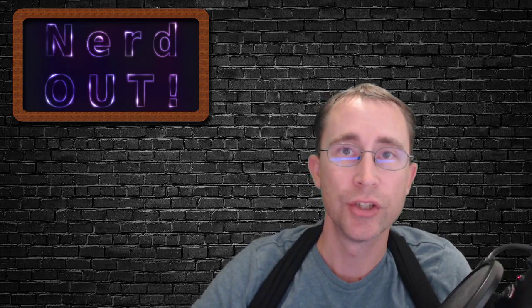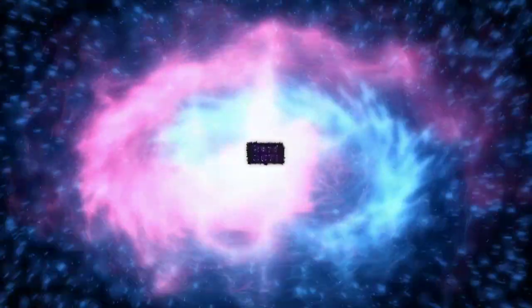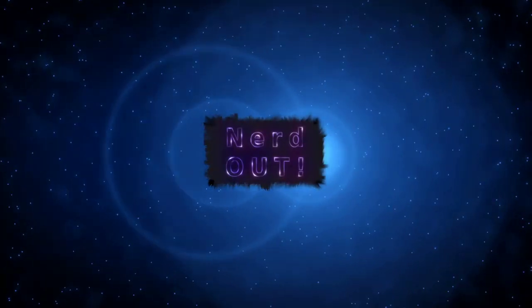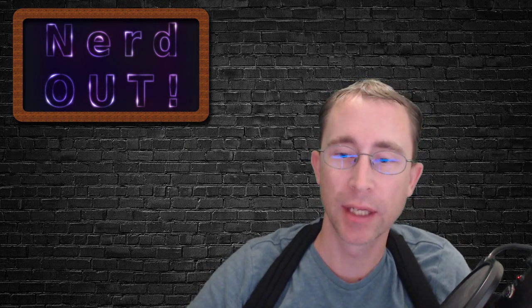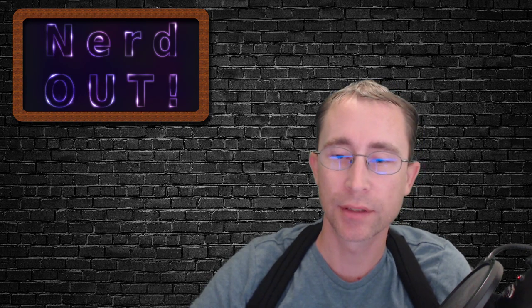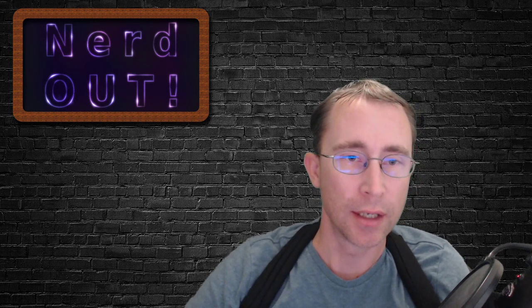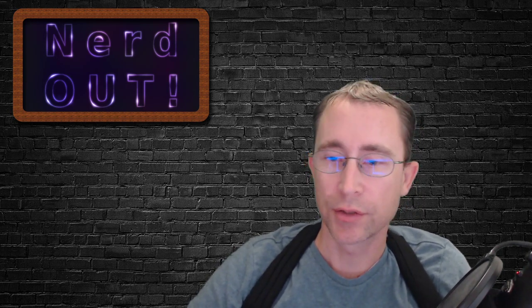Today on Nerd Out — Jed. Welcome back to Nerd Out, the show where we take a look at Cardano and we break it down but we don't dumb it down. Today we're going to be talking about the Jed protocol that's going to be releasing on Cardano at some point here in the future, released by Cody. So let's jump into it.